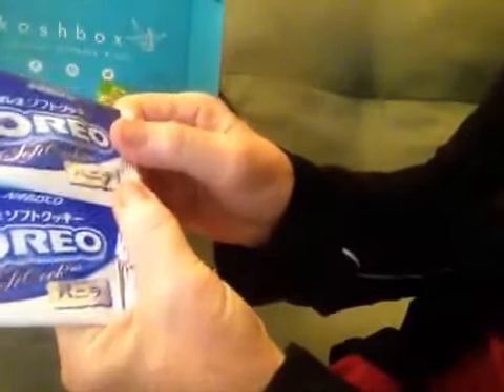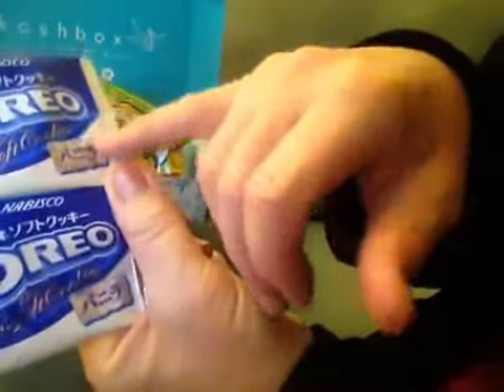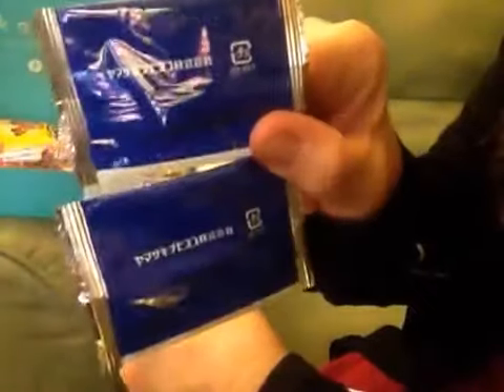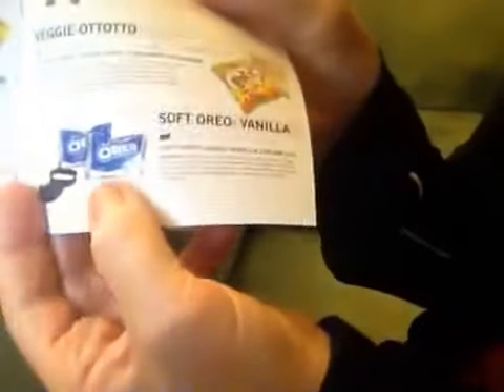They put in two Oreo cookies but we ate them. It's Oreo but it has Nabisco and then it says soft Oreo soft cookies, and then it has a little bit of Japanese writing. It was nothing like our American Oreos — it was like a cake with a white cream filling, kind of like the consistency of a Ding Dong, you know, those chocolate things with white cream filling. Soft Oreo cakes with vanilla cream.